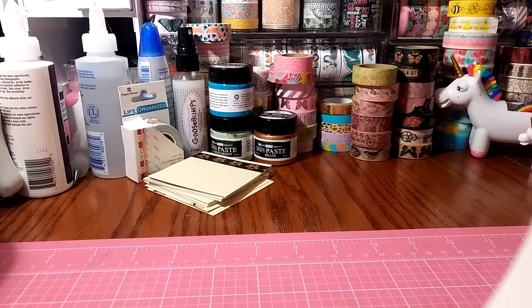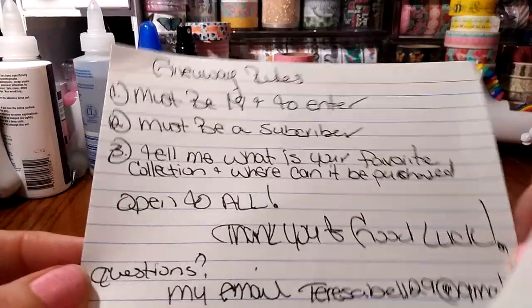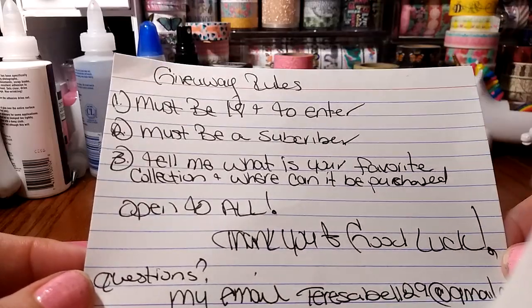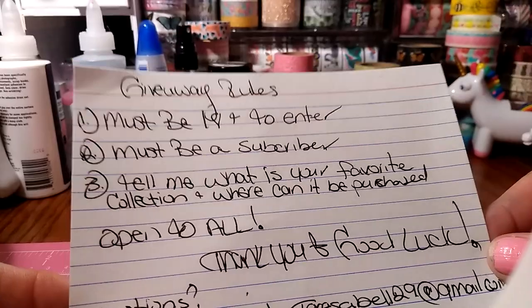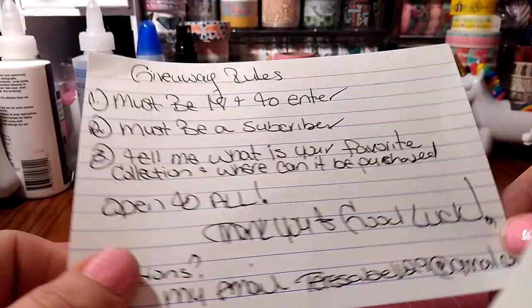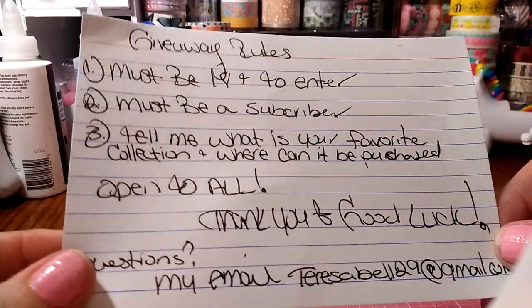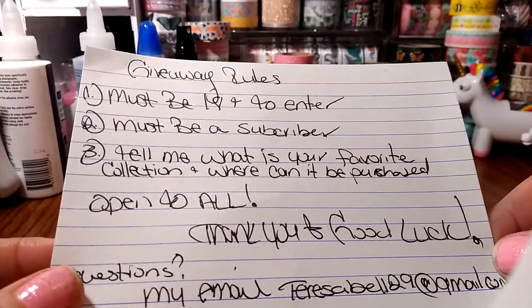I'm going to share the rules and then I'll share what's in the giveaway. You must be 18 years of age or older to enter. You must be a subscriber — so if you're not, just make sure you hit that subscribe button. To enter, comment below and tell me what is your favorite collection and where can it be purchased?